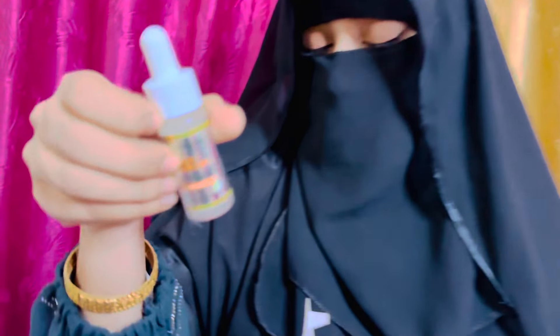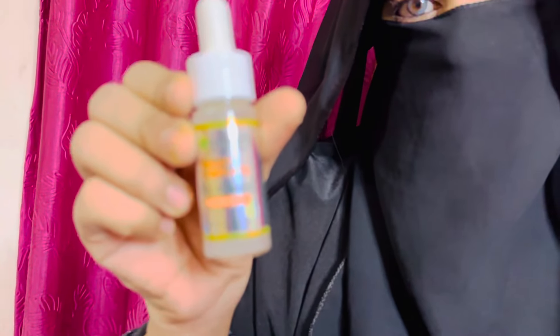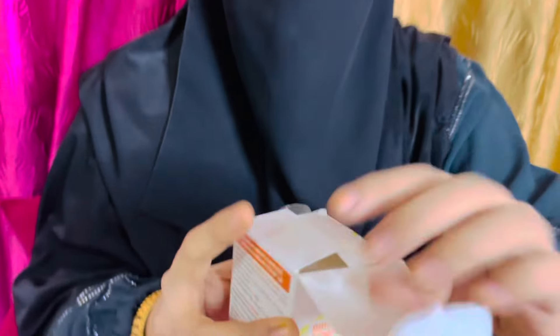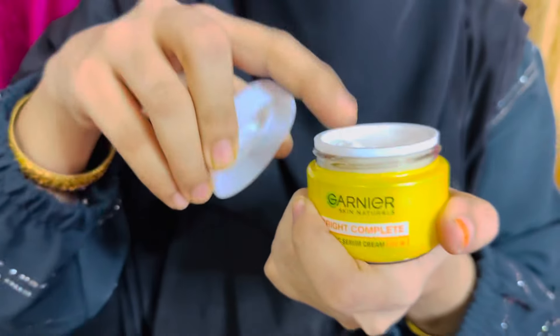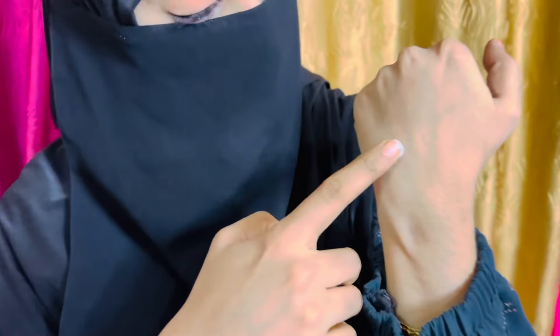If I talk about price, it's 249 rupees. The second product is Garnier Skin Naturals Bright Complete Vitamin C Serum, which brightens skin and fixes dark spots in one week. It is enriched with 3x Vitamin C and yuzu lemon, known to fight spots and brighten skin.